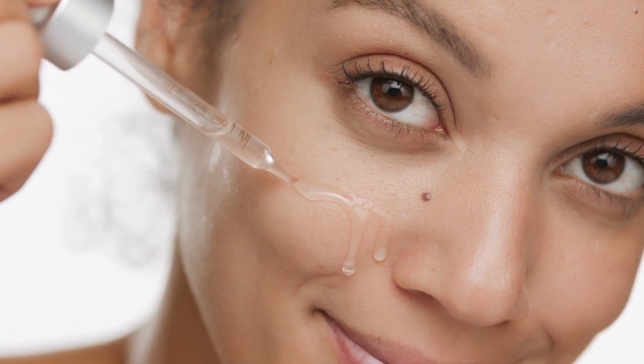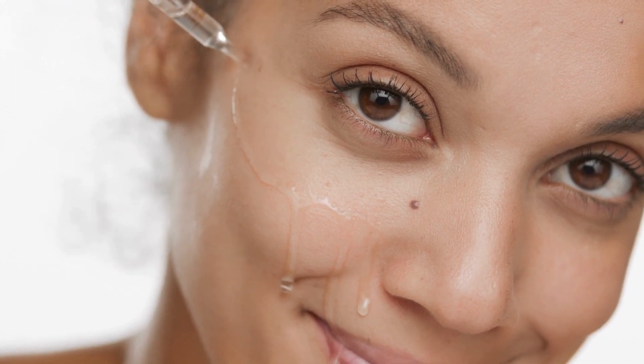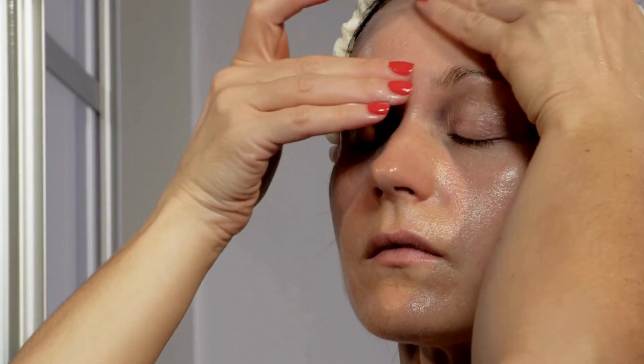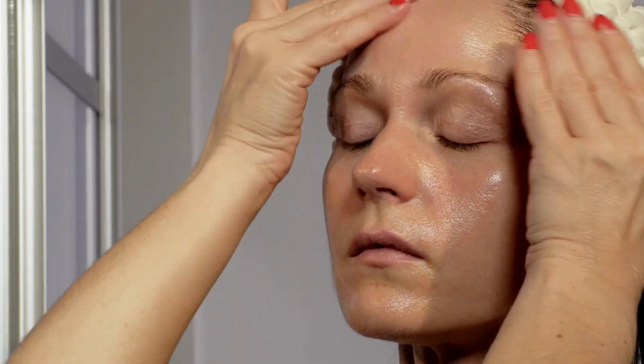Concentration of active ingredients. Light texture and fast absorption. Treatment of specific problems and specific concerns of your skin. Prevention and anti-aging care.